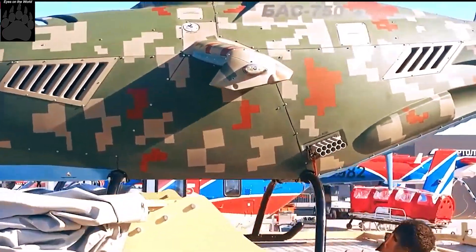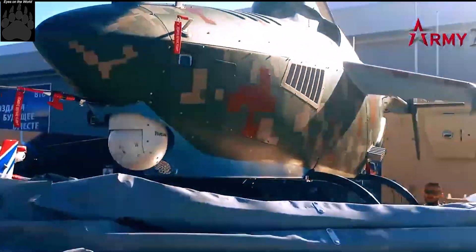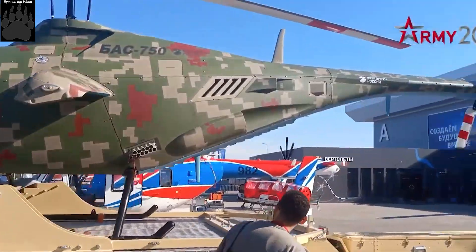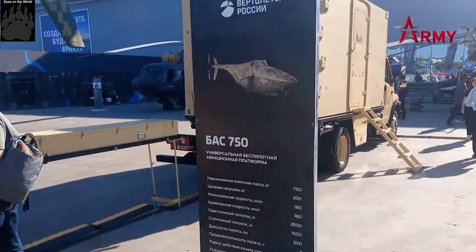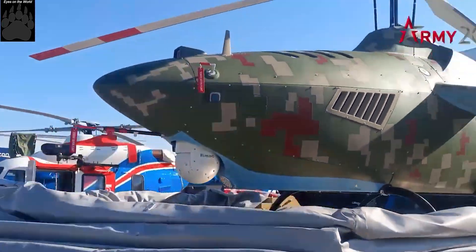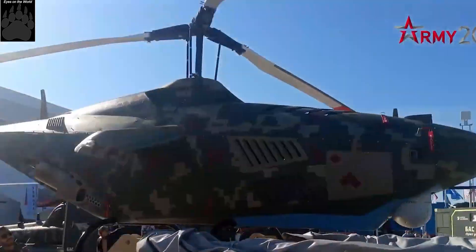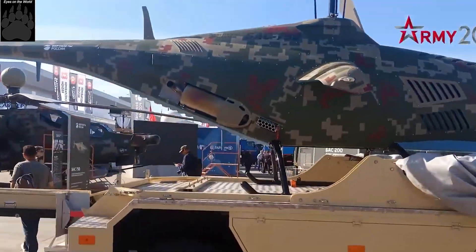At the Army 2022 International Military Technical Forum, the BAS-750 universal unmanned aerial system from the Russian Helicopters holding was presented as a joint project with Belarusian partners. It is based on the Hunter helicopter, but there are significant differences between these two drones.